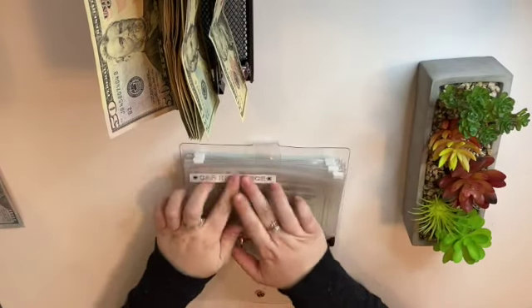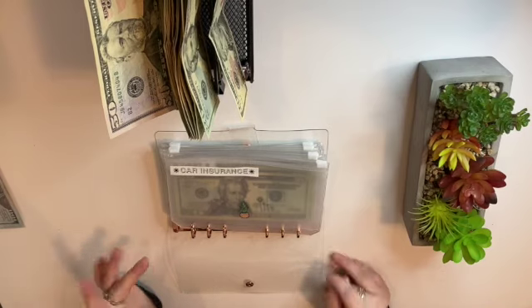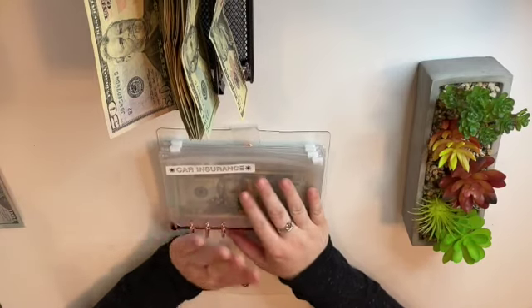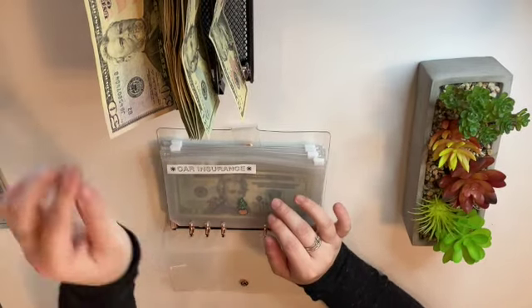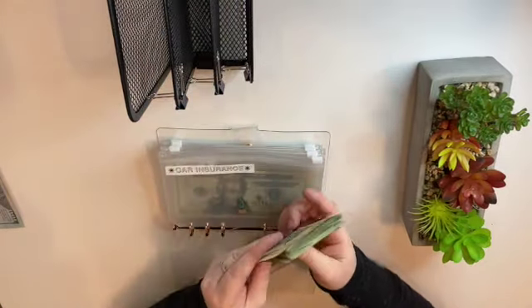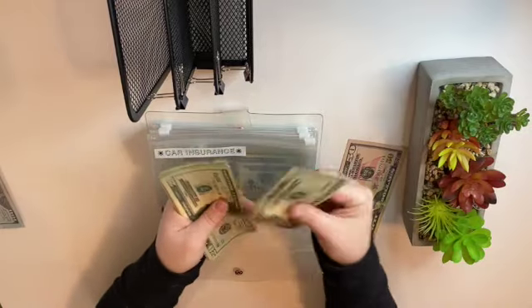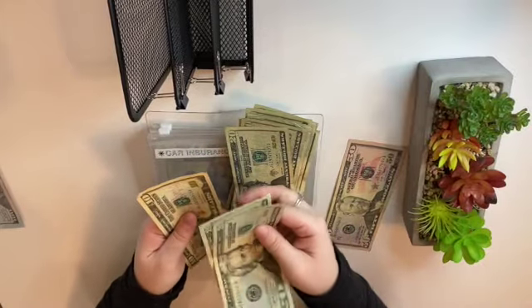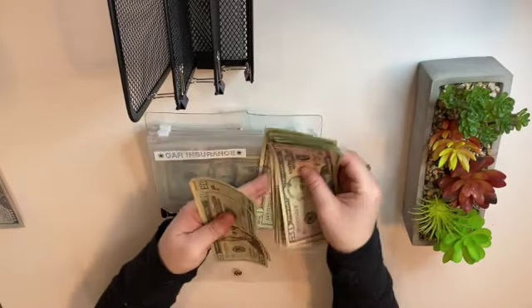I paid off my car insurance, so now I want to save up to pay off the following year — I actually have to pay it in October or November. So the rest of this will be going in here, which should be four hundred dollars. Car insurance now has — counting up — four hundred dollars in car insurance.